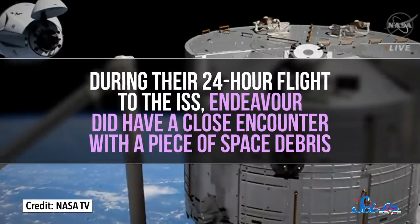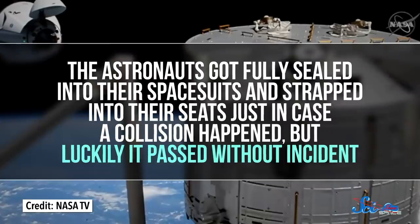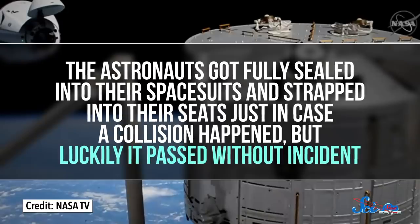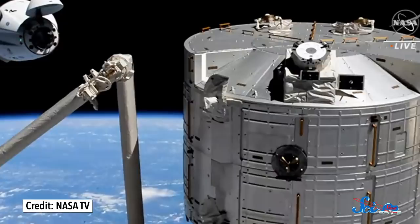It's okay to have that floating around in there because it's very soft. During their 24-hour flight to the ISS, Endeavour did have a close encounter with a piece of space debris. The astronauts got fully sealed into their spacesuits and strapped into their seats, just in case a collision happened — but luckily, it passed without incident. After the capsule safely docked with the ISS, the station's population grew to 11 humans. That's so many more than the usual seven that there were people briefly sleeping in the gym, the airlock, and both of the two Crew Dragons docked with the ISS. The previous crew that SpaceX sent up will return to Earth inside their Crew Dragon Resilience on the 1st of May, giving the remaining inhabitants a little more elbow room.